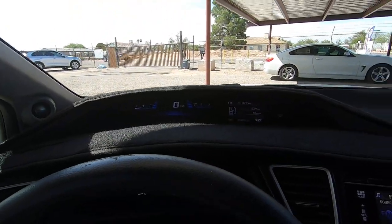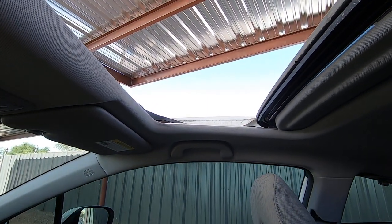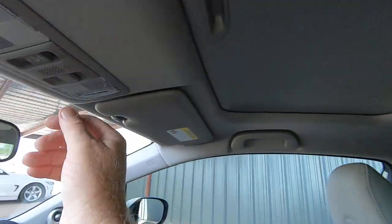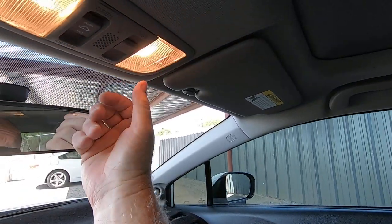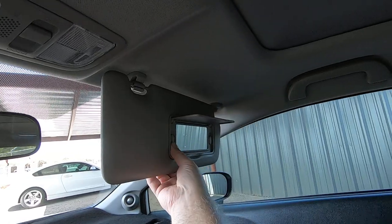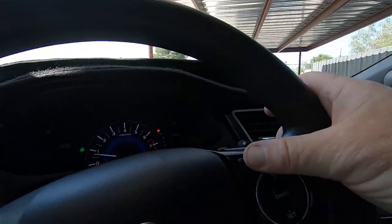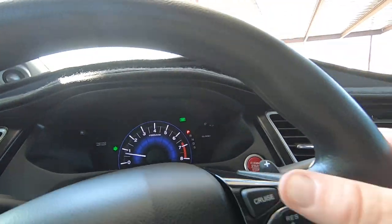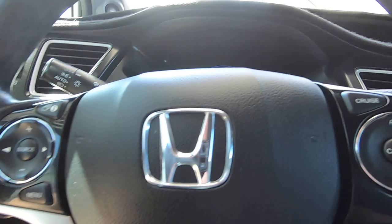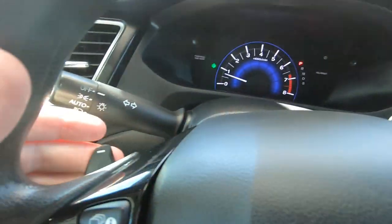He's kind of anal so he put this dash mat on here, which is actually a good idea in Tucson — it keeps it a little bit cooler. There's a sunroof. Cruise control — there's cruise on and off. You've got Bluetooth phone. All kinds of stuff. I think we have a tilt wheel in here somewhere. It does have Tiptronic paddle shifters back here.